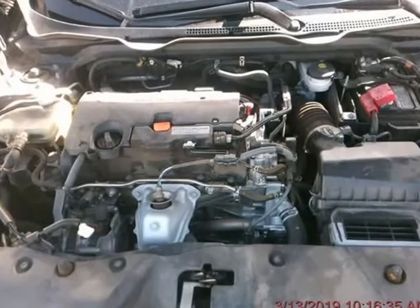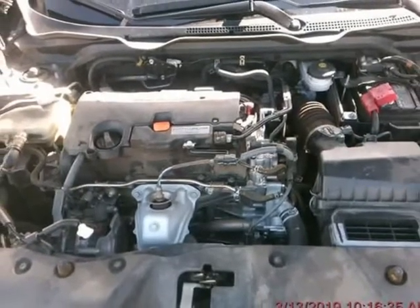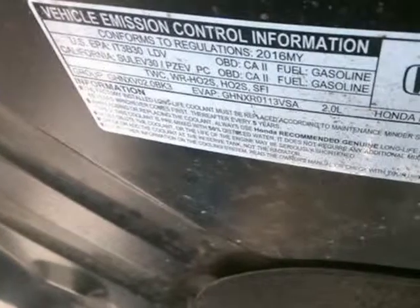Financing available for all credit — good, bad, first-time buyer. We can get your loan. Our credit experts can help you get the vehicle of your choice, even if you have had bankruptcies, repossessions, or no credit.